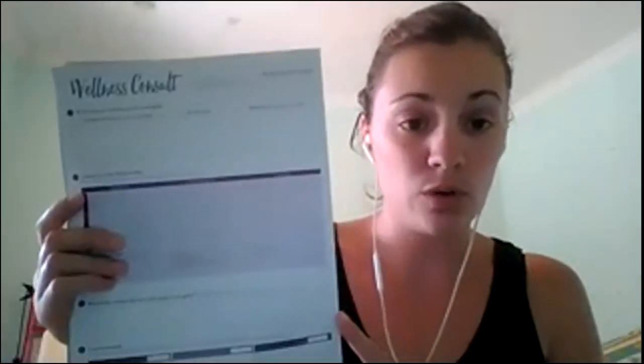Hopefully your kit has arrived already; otherwise feel free to wait until it has so you can get the lids off the bottles as you go through this. We will also cover what's called a wellness consult, which we'll do either in person or through a video call depending on your location. This is going to be your 90-day wellness plan. I'll briefly show you that here, but we'll cover the rest of the guide in the video so you're ready and prepared for when we get together.